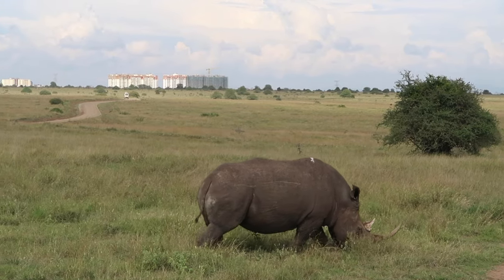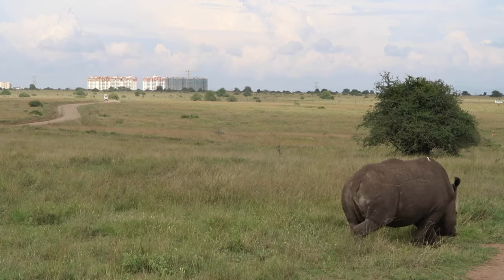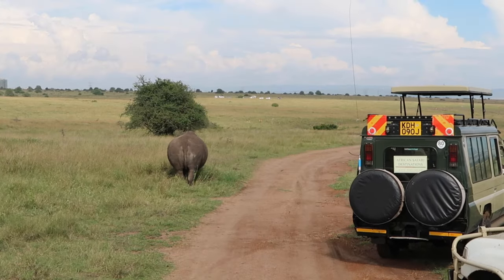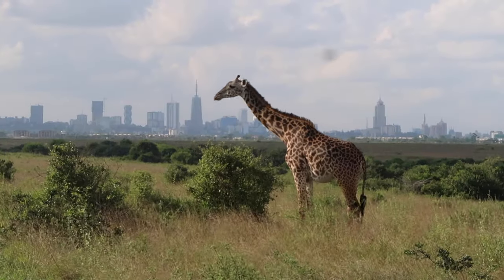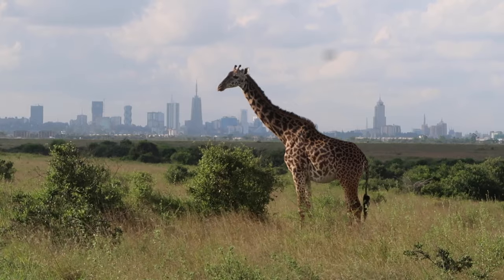The Big Five includes rhinos, lions, elephants, buffalo, and leopards. Originally, the Big Five referred to the most difficult animals to hunt on foot in Africa. But now, since there are more strict regulations on poaching, it's more of a spotting game to find all five animals out on safari.